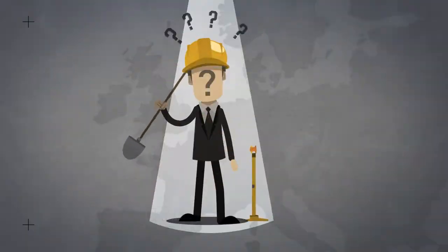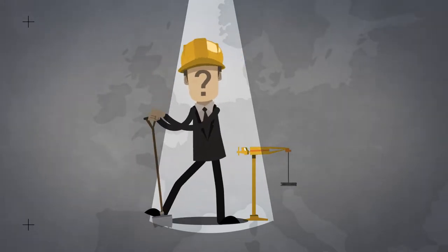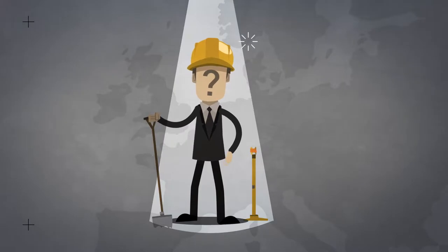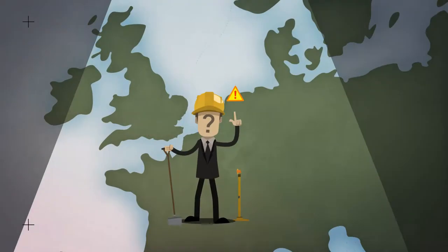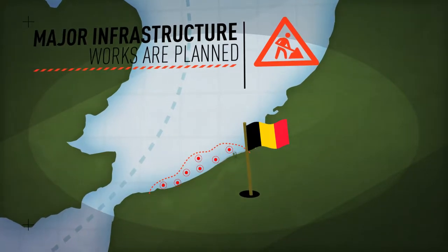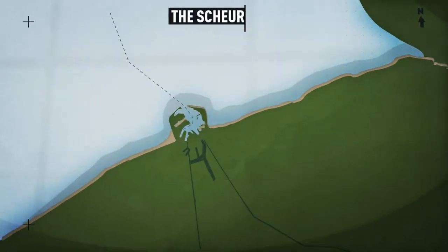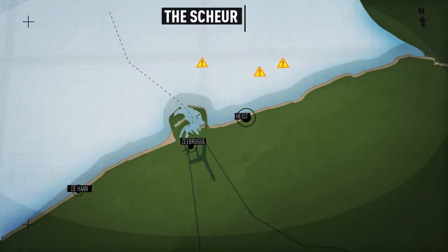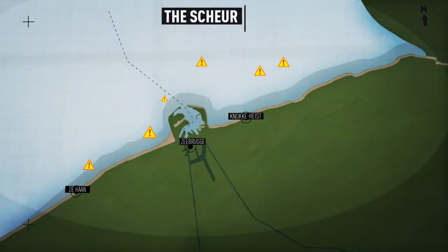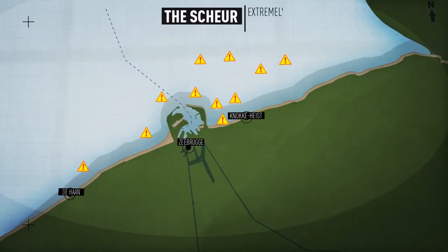When the offshore industry has activities and constructions planned at sea, it is helpful for them to know what areas are archaeologically sensitive. In Belgium, major infrastructure works are planned at sea in the near future, in order to protect our coast from major storms. The Schur is one of the targeted areas. The amount of bone material already found here indicates an extremely sensitive archaeological spot.